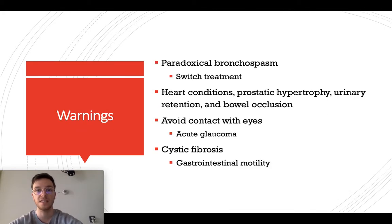Some warnings. In patients with paradoxical bronchospasm, you should switch the treatment because they can get adverse events. In patients with heart conditions, prostatic hypertrophy, urinary retention, or bowel occlusion, also be very careful because they may have more side effects. Also, avoid contact between Ipratropium and the eyes because it may lead to acute glaucoma. In patients with cystic fibrosis, Ipratropium may increase gastrointestinal motility and may lead to complaints of nausea and vomiting, so be careful.